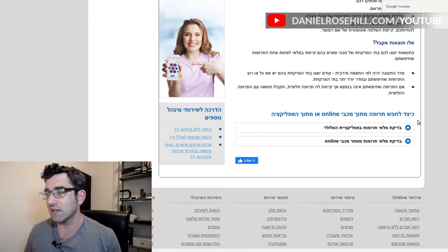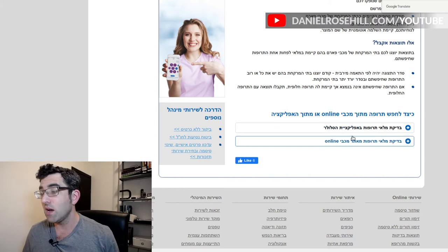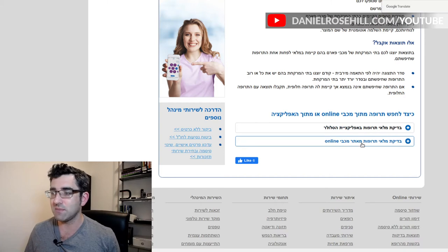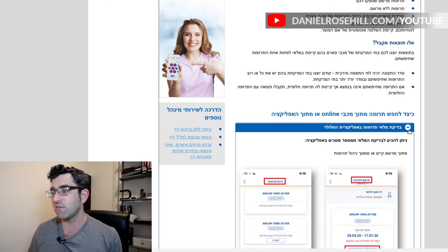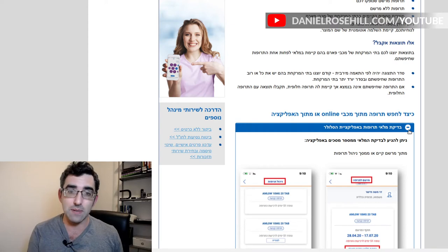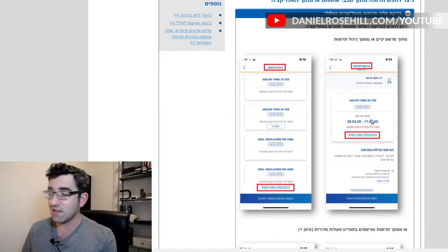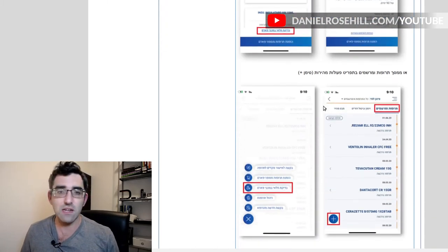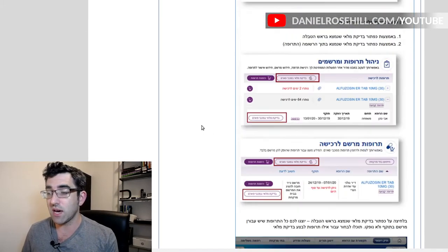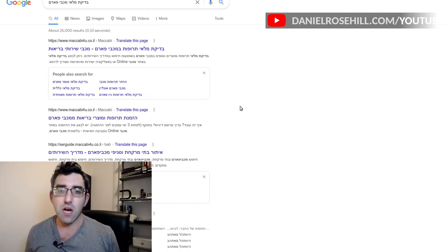Towards the bottom of this page, you can see there's a section titled 'Ketzad Ich Hapaiz Truffa Metoch Maccabi Online,' and you have two expandable sections. The first one says 'Bidikat Malai Trufa B'applicaciat Alcelular' — that's instructions for how to do this from the Maccabi app, available for both Android and iOS. The second one says 'Bidikat Malai Truffa T'me Etar Maccabi Online' — that's instructions for how to do this on the internet. Everything is very clearly laid out, and as I said, you don't actually need to be logged in to do this.